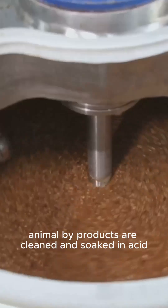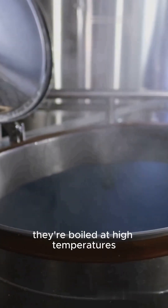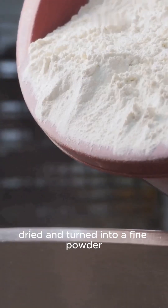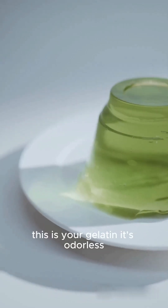Animal by-products are cleaned and soaked in acid or lime to break down the collagen. They're boiled at high temperatures to extract a protein-rich solution. That liquid is filtered, concentrated, dried, and turned into a fine powder. This is your gelatin.